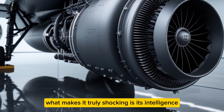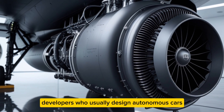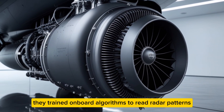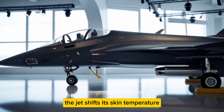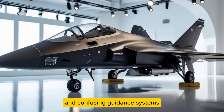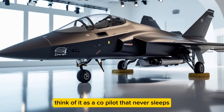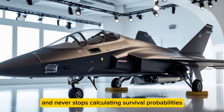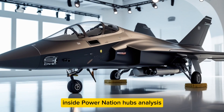What makes the HA420 truly shocking is its intelligence. Honda partnered with AI developers who usually design autonomous cars, training onboard algorithms to read radar patterns and adjust flight behavior in real time. If a missile locks on, the jet shifts its skin temperature, altering infrared signatures and confusing guidance systems. The AI doesn't just fly — it improvises. Think of it as a copilot that never sleeps, never panics, and never stops calculating survival probabilities.